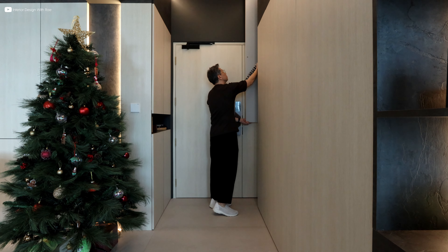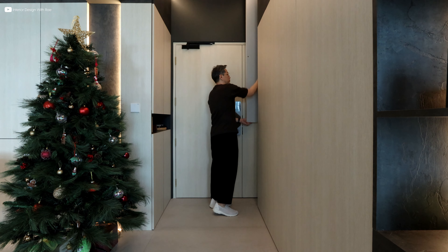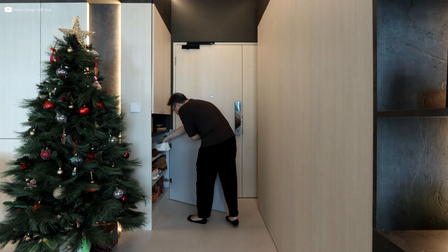The electrical DB area on the right has also been ingeniously deepened to serve as a dedicated space for their shoes, a design statement that combines practicality with aesthetic charm.